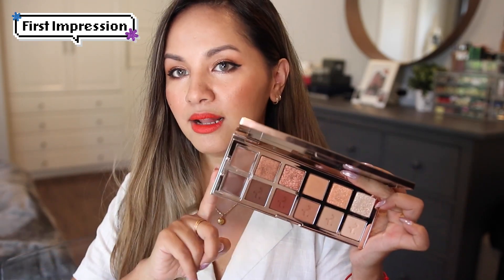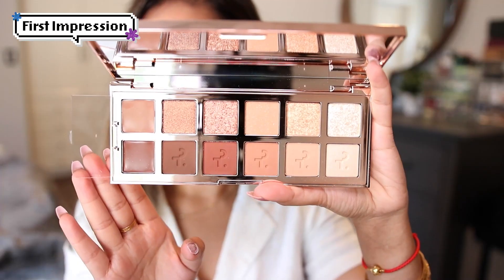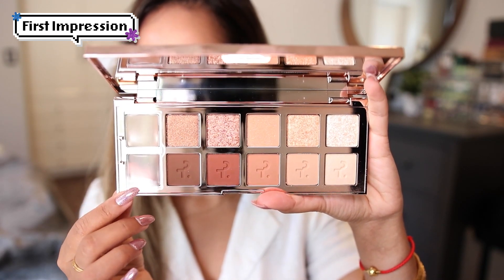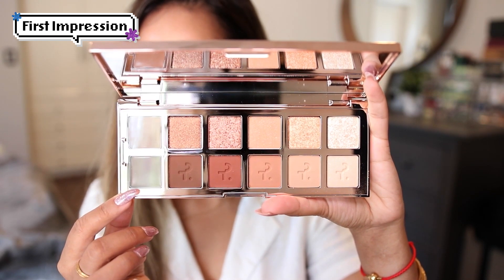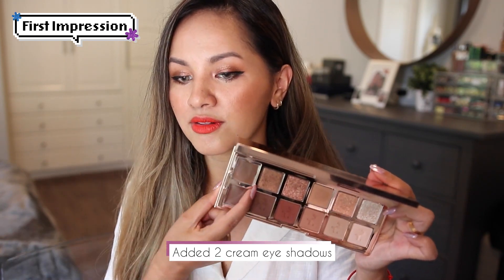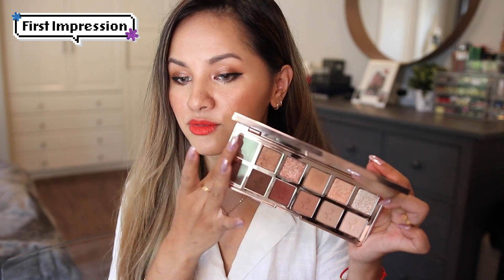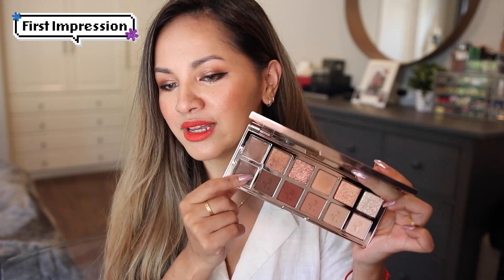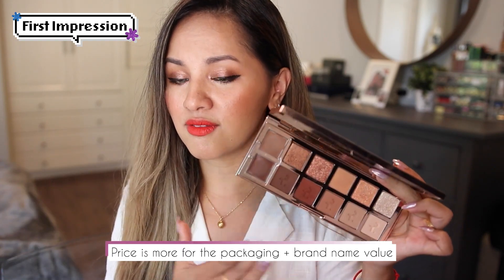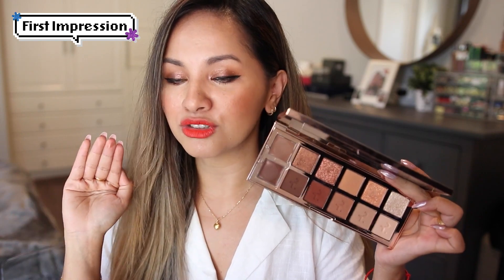This palette retails at $68, which is pretty steep for a neutral eyeshadow palette. It only contains 12 eyeshadows, so the price point might throw some people off. But the innovative thing about this palette is that he added two cream eyeshadows within it, and also added a flap on top of these cream products — because cream products tend to dry up faster. This is pretty innovative and smart, and maybe that's the reason why it retails at $70 — it's more for the packaging.